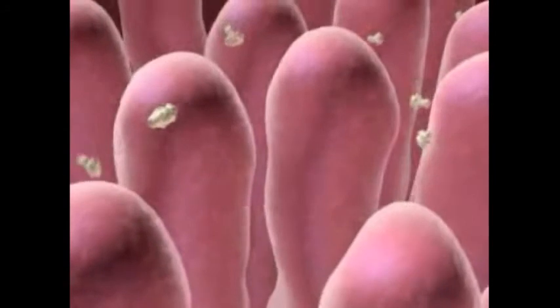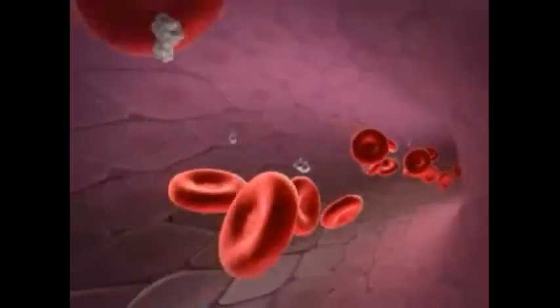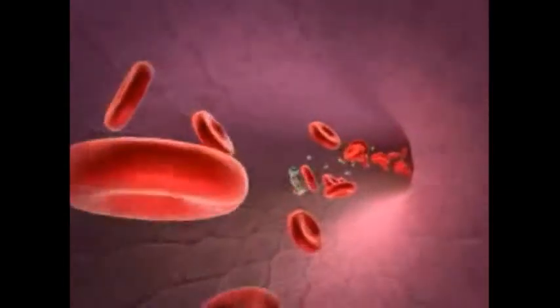The walls are covered with villi where nutrient absorption takes place. The structure of each villus contains a capillary and lacteal to pick up the digested nutrients. The nutrients are now transported by the blood to all the cells of the body.